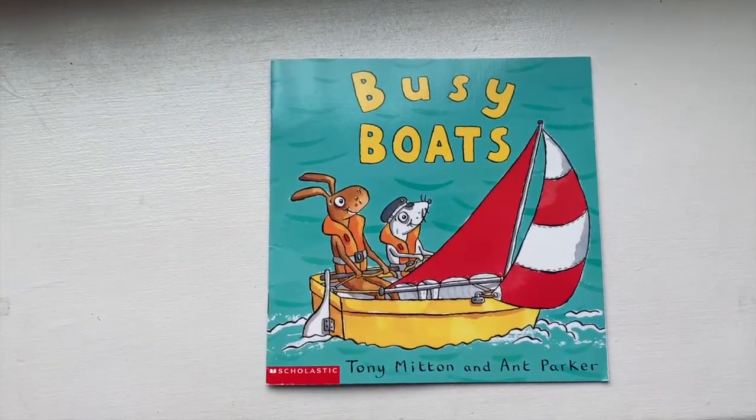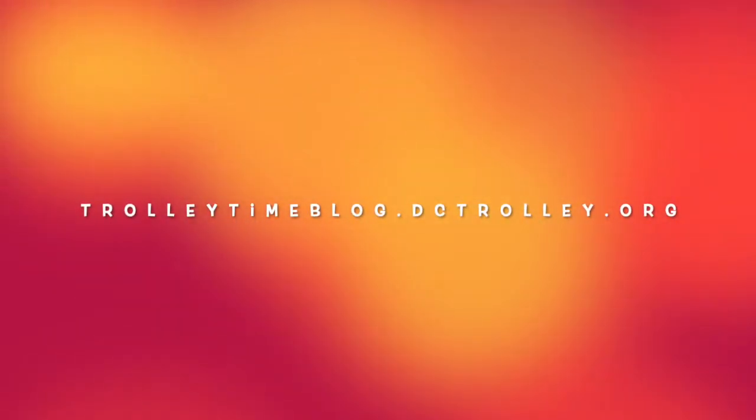I hope you enjoyed my story about boats today — Busy Boats. Thanks for joining us for Storytime. If you enjoyed this video, be sure to join us right now for our follow-up activities. Go to trolleytimeblog.dctrolley.org to find these activities. Have fun!